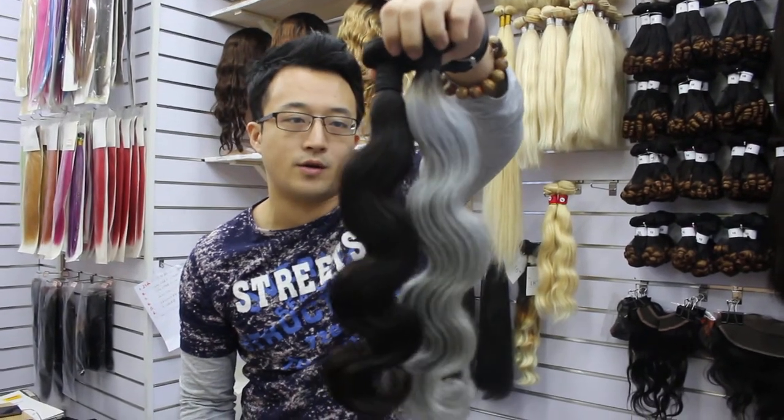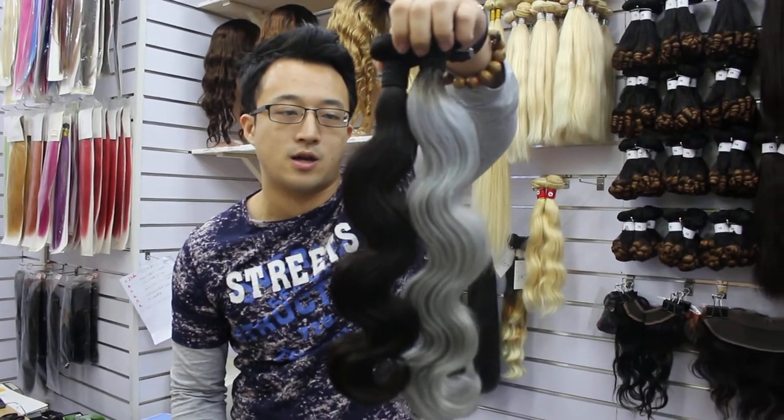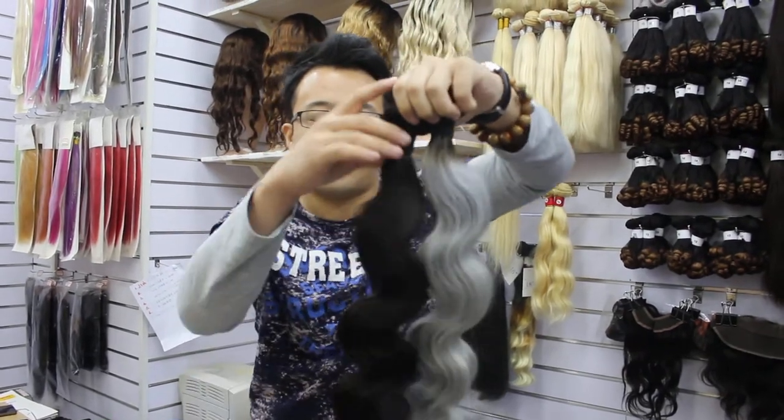We are offering bottle deals now for this product, so place your order today. Have a good day.